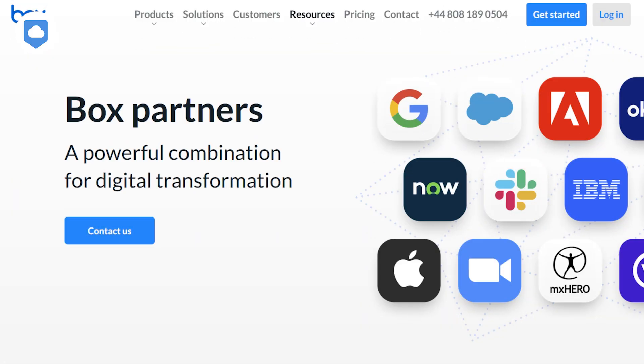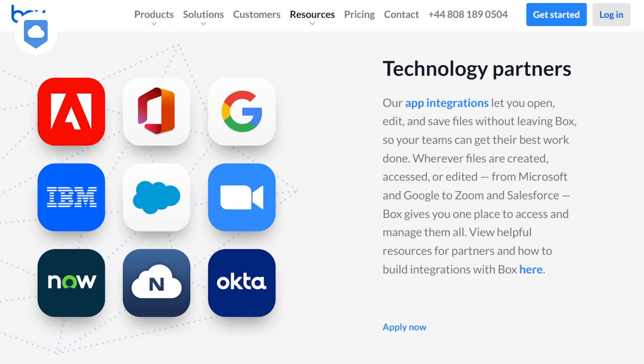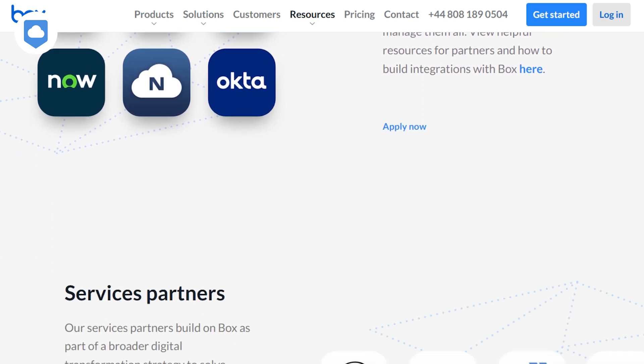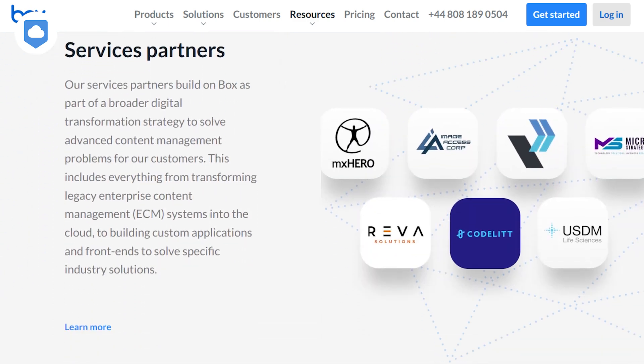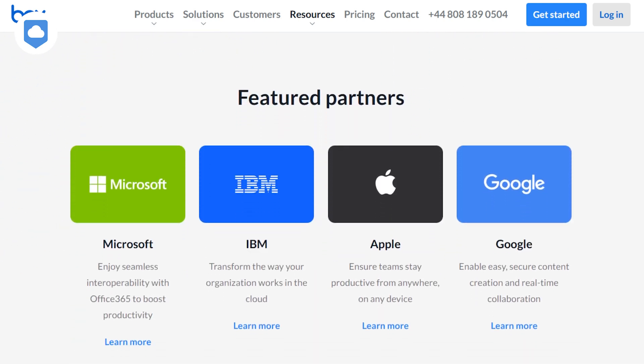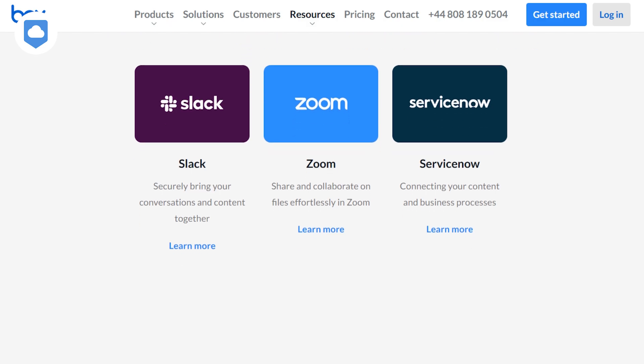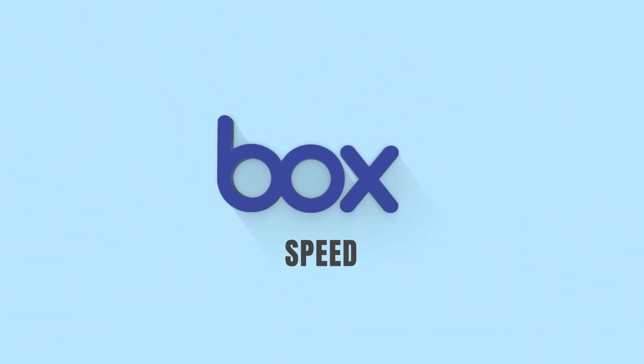Let's talk about what you get for your money. One of Box's standout features is its extensive list of third-party integrations — over 1,500 apps, including popular ones like Office 365, Google Workspace, and Slack. This means you can blend Box into your existing workflow, which can be a huge time-saver and, for some, worth the price. It depends where your business is and at what stage — Box might just be the right thing for you.